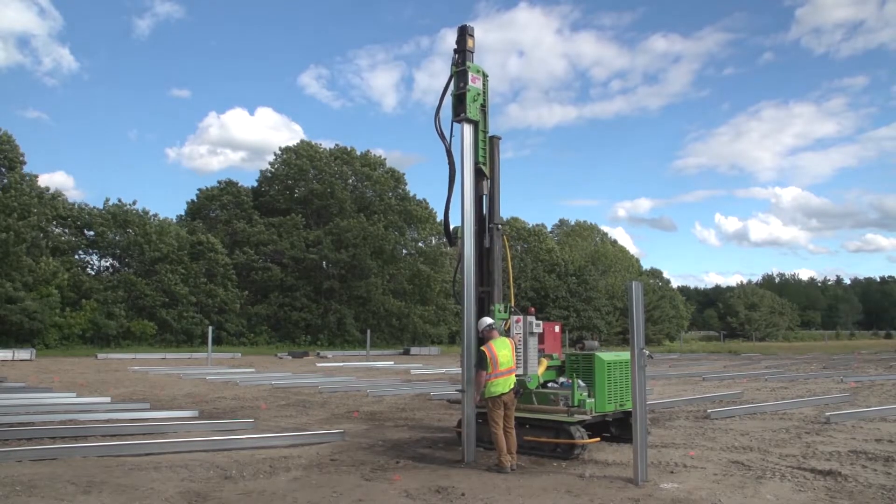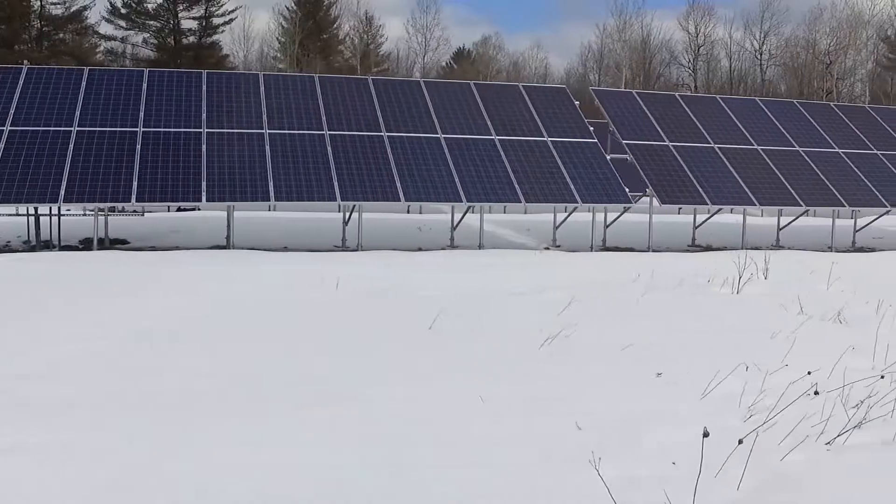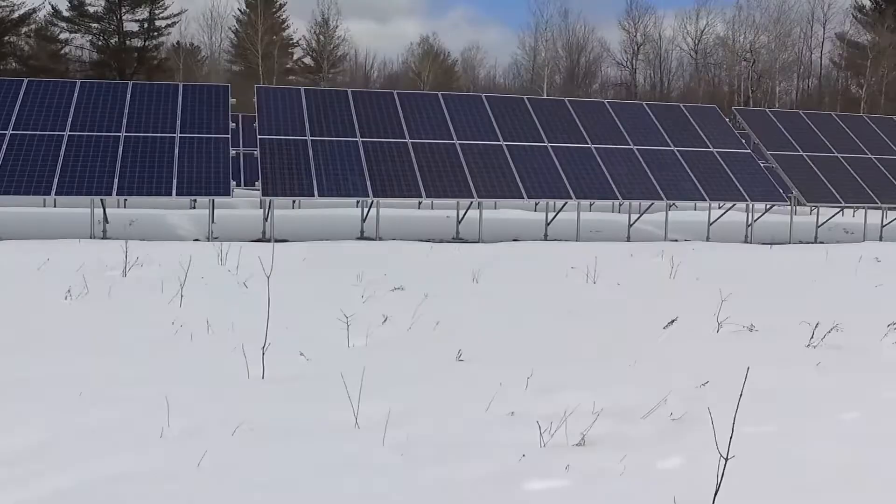Every solar array installed up here needs to survive decades of harsh punishment — snow and ice, wind, rain, hail, freezing, thaws.